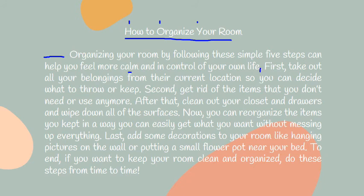Now write the steps. First, take out all your belongings from their current location so you can decide what to throw or keep. Second, get rid of the items that you do not need or use anymore. After that — a transitional word — clean out your closet and drawers and wipe down all of the surfaces. Now you can reorganize the items you kept in a way you can easily get what you want without messing everything up. Last, add some decorations to your room, like having pictures on the wall or putting a small flower pot near your bed.